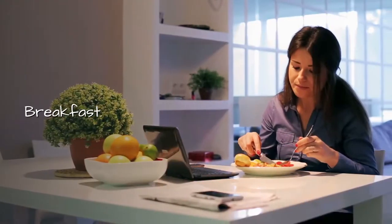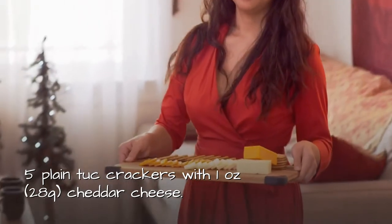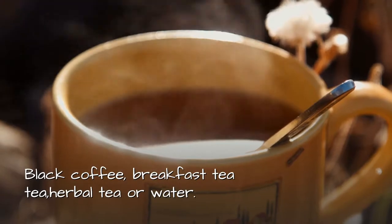Day 3 breakfast: Five plain crackers with one ounce or 28 grams of cheddar cheese. One apple. Black coffee, breakfast tea, herbal tea, or water.